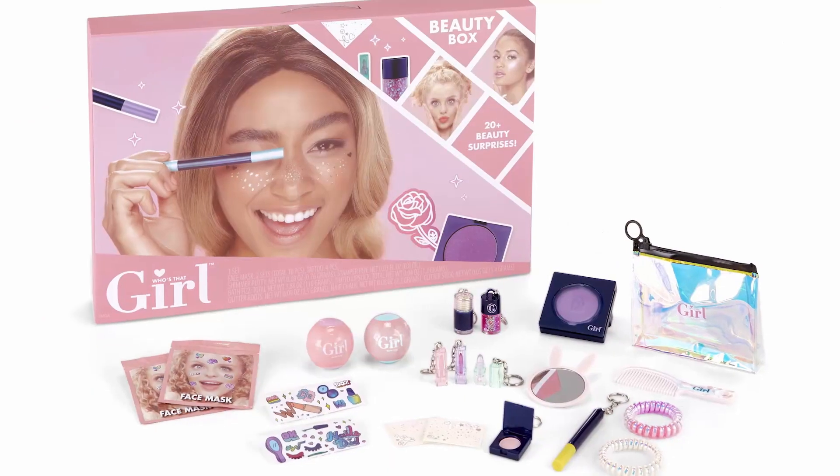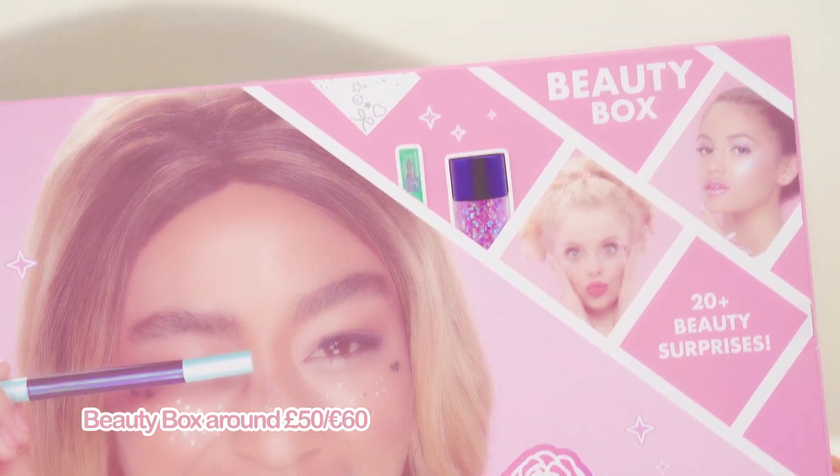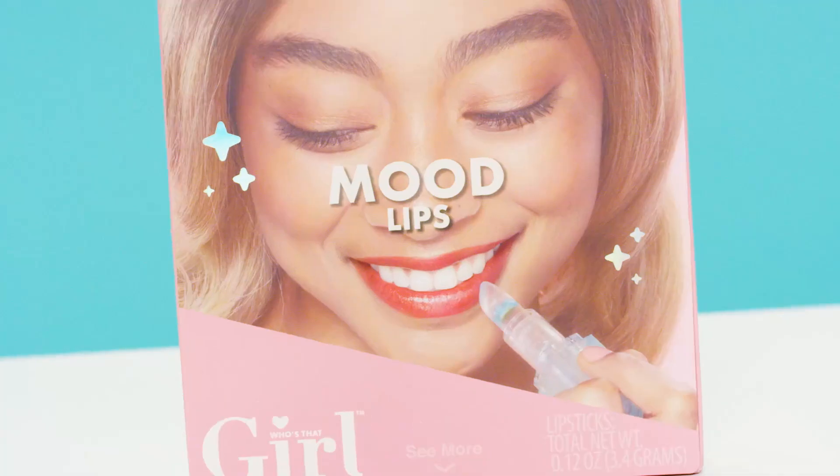Hey guys, it's Wengie! Instead of buying accessories and makeup separately, now you can get them all in a single box designed and created by Who's That Girl Cosmetics. There are 21 items in the box, so there are tons of ways to customize your look.